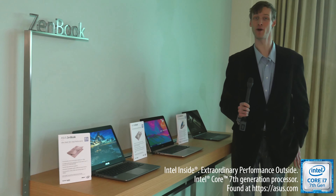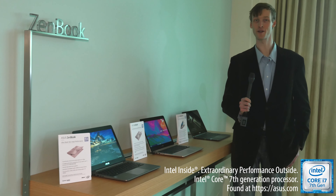So that's a quick tour of the ASUS PC and Mobile family at CES 2017. Visit ASUS.com to learn more.